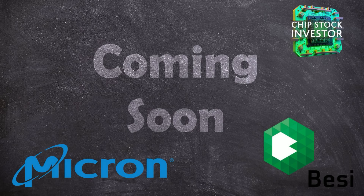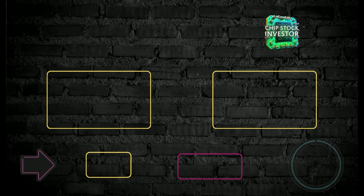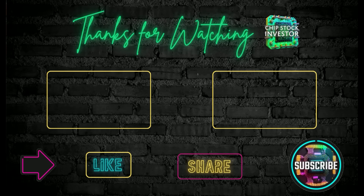Stay tuned for that Micron update coming after their earnings report, as well as a deep dive into BE Semi or Besi. We'll have lots more coming your way as this AI super cycle heats up. Make sure you check out our Semiconductor Insider membership — that gets you access to a lot of cool stuff and it's only five bucks a month. Make sure you're subscribed to the channel and we will see you all again very soon at Chip Stock Investor.